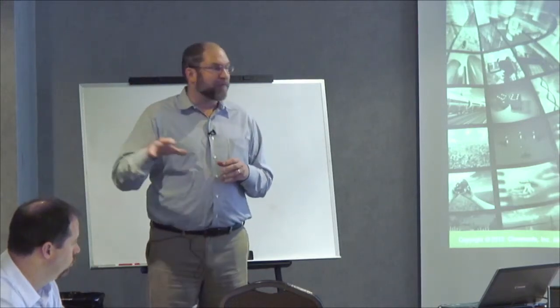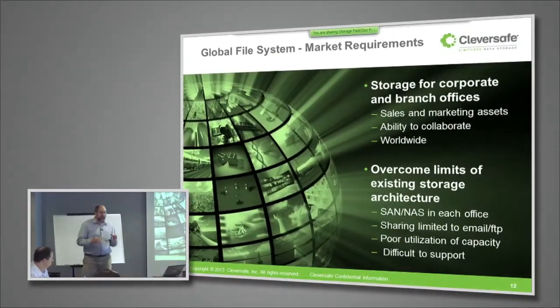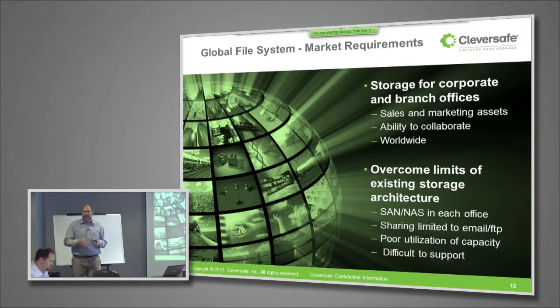This organization is a sales and marketing company that has branch offices literally around the globe to service their clients wherever they're located. They were looking to improve on their existing storage architecture, which was based on having either SAN or NAS storage independent systems in each of these offices around the world. The only way they were able to share data in that environment was to FTP it or email it around.